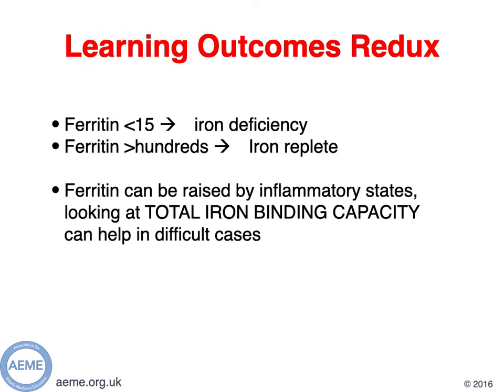We've come to the end of this mini gem. To recap our learning outcomes, we've looked at iron physiology, what tests are included in iron studies, and some of the challenges of interpretation. We know that when your ferritin is less than 15 you're iron deficient, and if your ferritin is more than 100 you're more than likely iron replete. We've acknowledged there's a grey area in between and hopefully we've given you some top tips to help interpretation in these cases. References are on the following slide — thank you very much for listening.